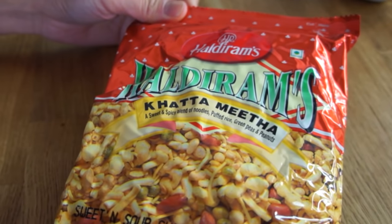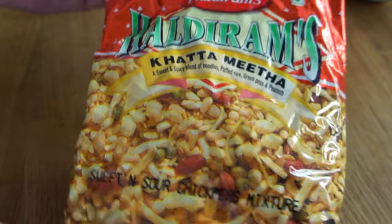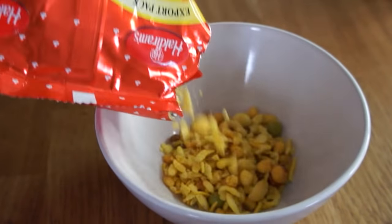This is Halderam's Katamita — it's a sweet and spicy blend of noodles, puffed rice, green peas, and peanuts. It sounds great! When I put it in my mouth, the first thing I experience is sweetness — it's sweet. And then it's got a little bit of sourness, it's salty, and then you've got a really nice spice blend with a little bit of cumin, maybe a little coriander. It's delicious! I had a similar snack in my Emmy Eats Bangladesh video, so I'll put that link down below. Really delightful — I think it would go well with a nice icy beer.